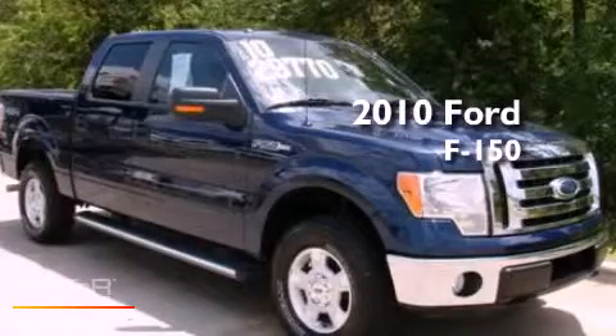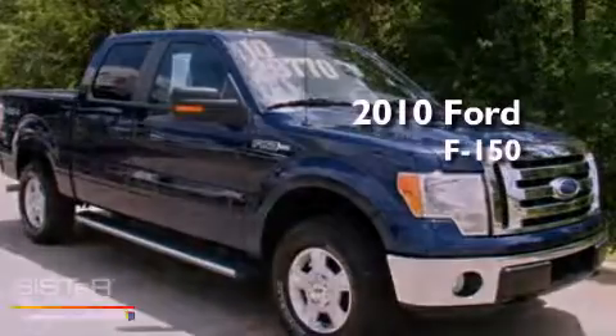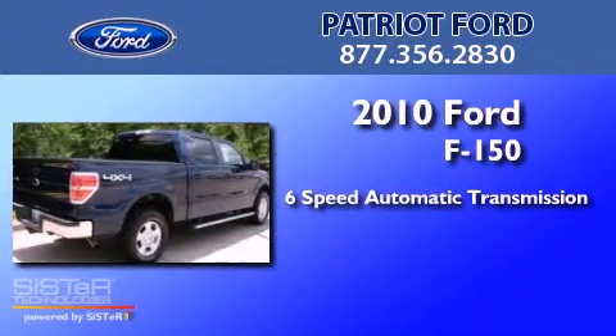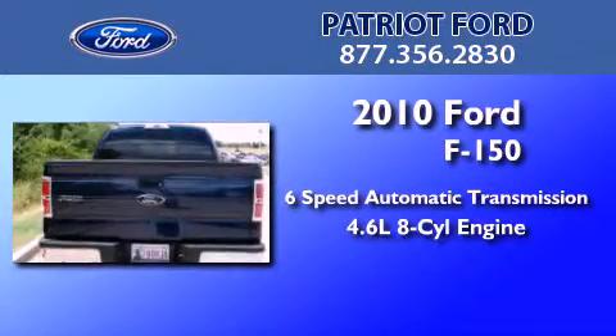This is a 2010 Ford F-150. This truck has a 6-speed automatic transmission and a 4.6-liter V8.